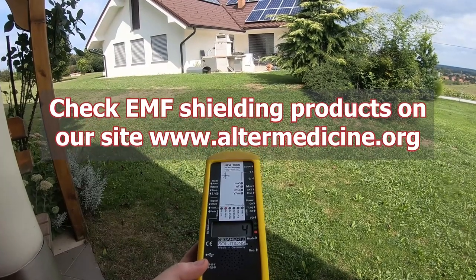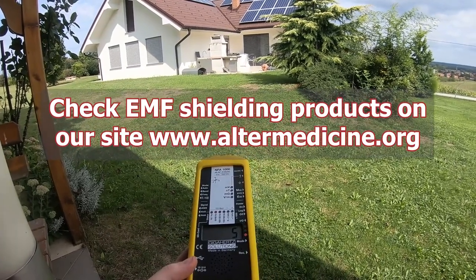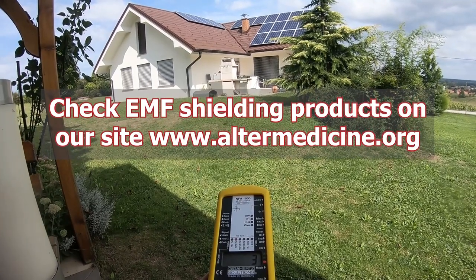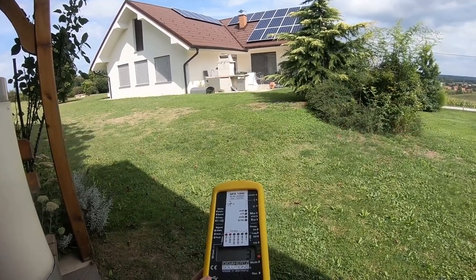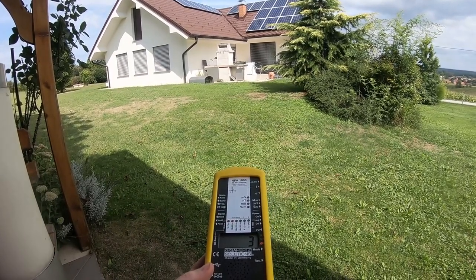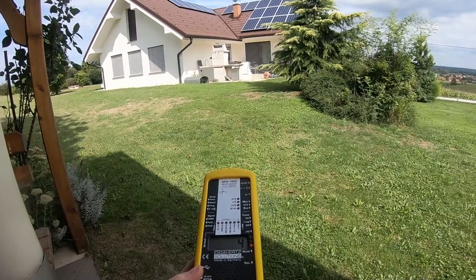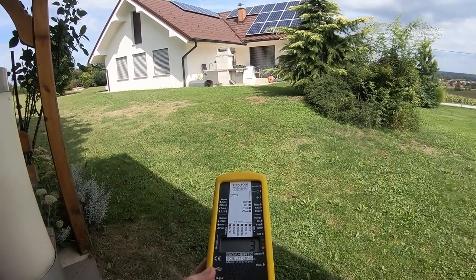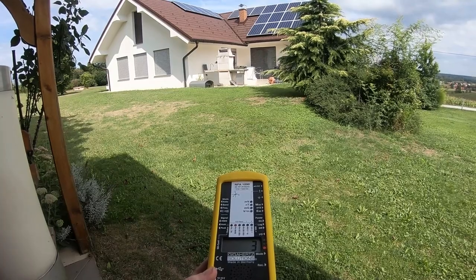So outside we're going inside the house in just a second. Right now I've measured like four houses with solar panels, and in three houses the magnetic fields were okay — electric fields also — but in one house the magnetic fields were highly elevated, like around 80 nano Tesla.